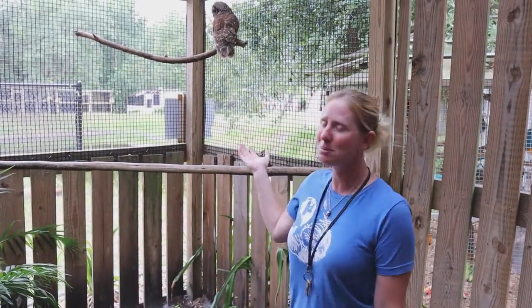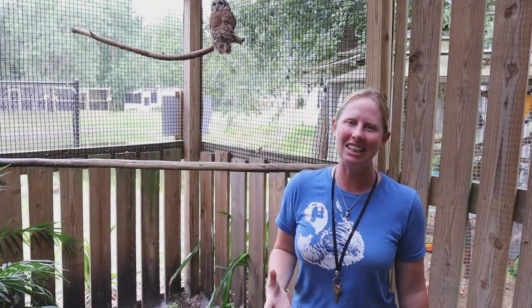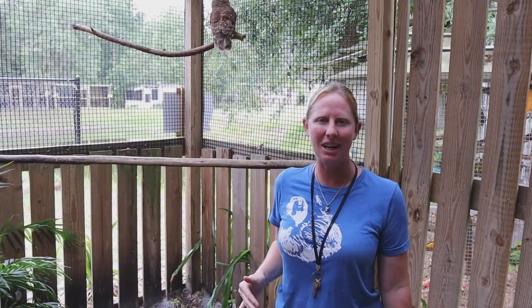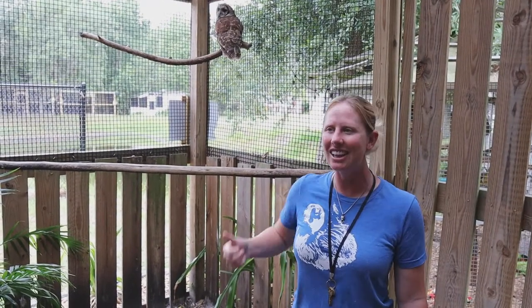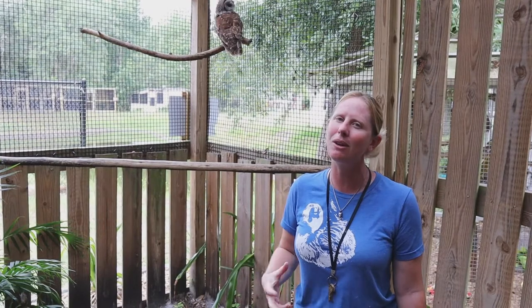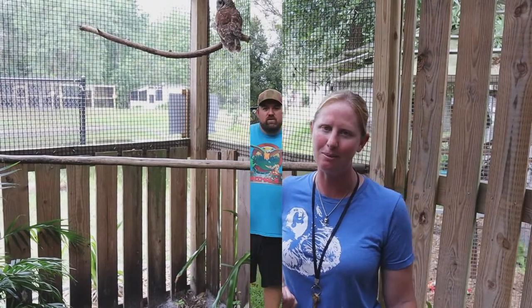Making sure our habitats stay clean is important. A big one with birds of prey that people don't always consider is rat poisoning. We like to not have rodents running around our yards, but these birds are a natural part of the ecosystem that helps keep that down. They'll eat those rats, but if we use poison, the rats eat it first, and then the birds eat those rats and can get sick too. Trying to be as natural as possible is the best we can do for our environment.